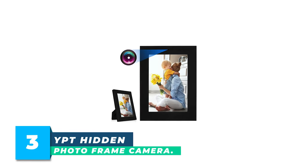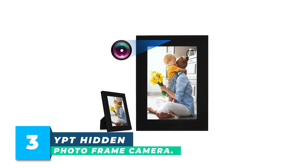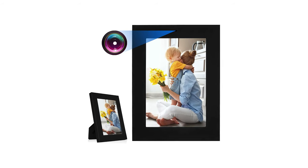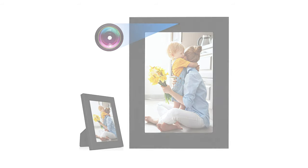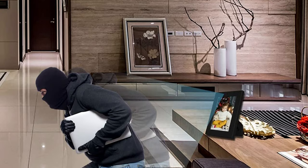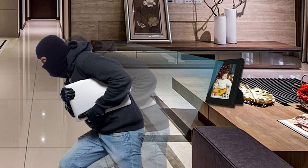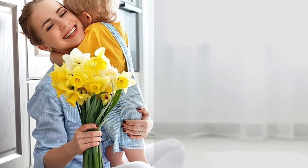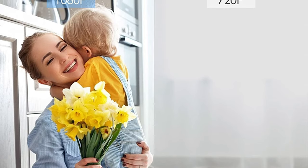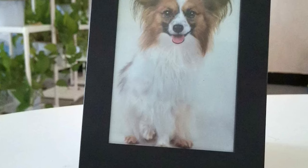Number 3: YPT Hidden Photo Frame Camera. This spy camera is a real photo frame with a beautiful design — you can put your favorite picture in it. There is no light flash during recording, and you can put it on the desk or hang it on the wall. It can be a useful tool for your home or office security and also a nice room decoration. This photo frame camera provides 1080p high-quality video, and the lens is well hidden in the glossy screen so no one will notice it.